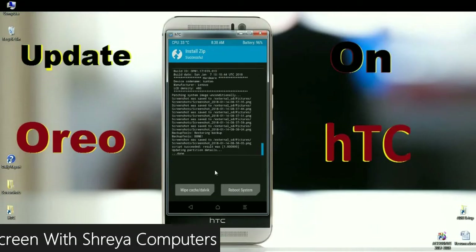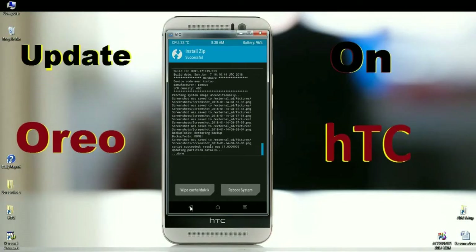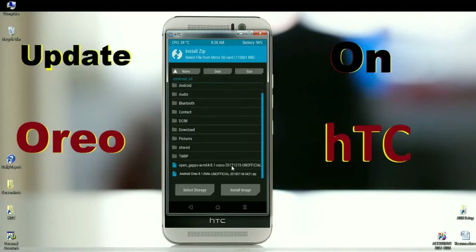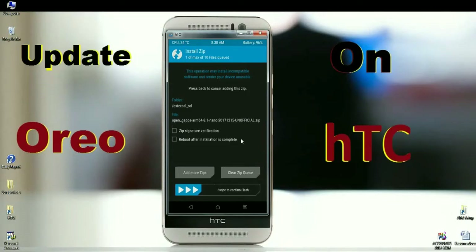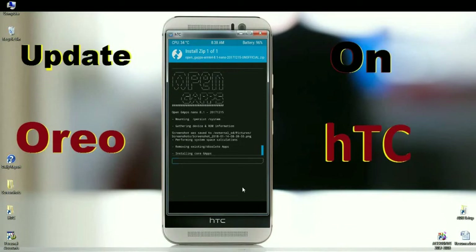After finishing the ROM installation, we need to install the gApps version. Click the back button and when it appears, select the gApps version. I will choose the nano version of gApps, which is a pretty low size. Rather, we can update our required apps from the Play Store. Simply swipe right to install gApps. The versions of gApps provided for this ROM are Pico, Nano, Stock, and Aroma — you can install whichever suits your needs.